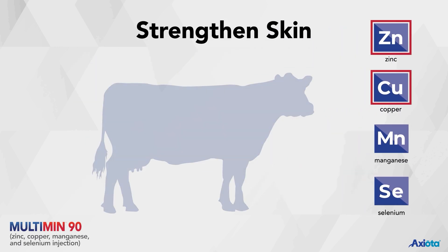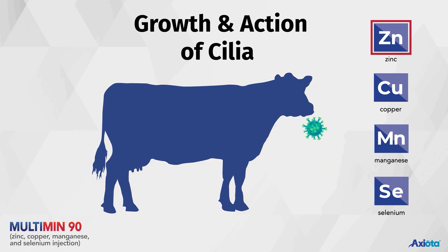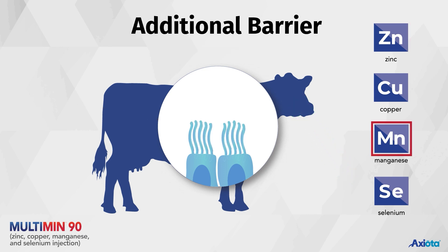Zinc and copper strengthen skin, the body's first barrier, which helps prevent the penetration of pathogens. Zinc improves growth and action of cilia, hair-like structures on cell surfaces in the respiratory tract that work to move pathogens out of the body when they enter through the airway. Manganese helps bond molecules together to form mucus, which provides an additional barrier for pathogens.